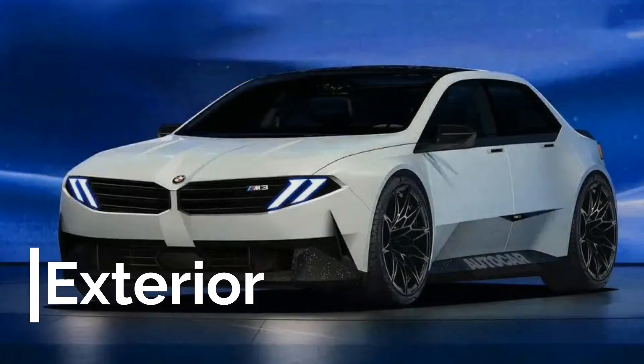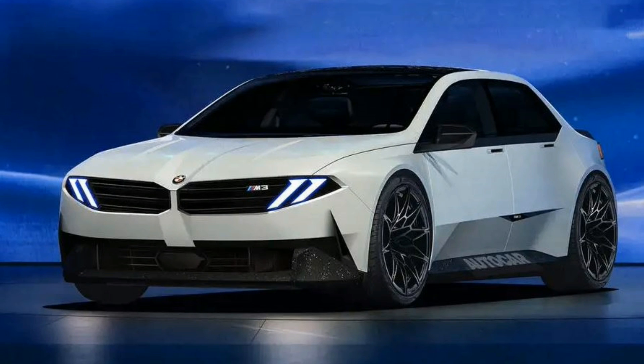Let's first take a look at the potential exterior of the new M3 in these artist renderings based on the Vision New Class concept. Overall, it should very much resemble the compact and angular design of the Vision New Class, but much more aggressive and more compliant with design and safety regulations than the concept. I think these renderings make the concept look much better and actually palatable.